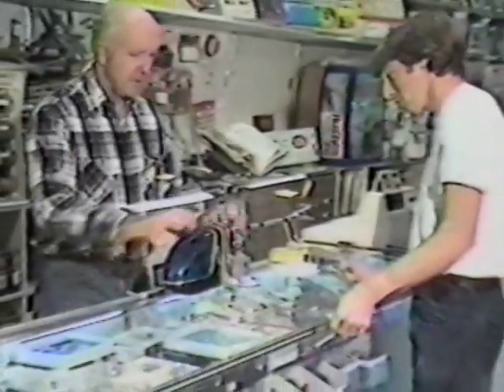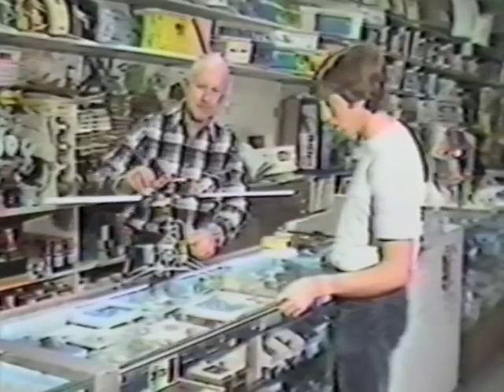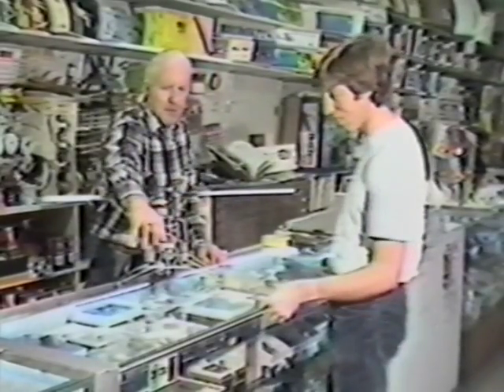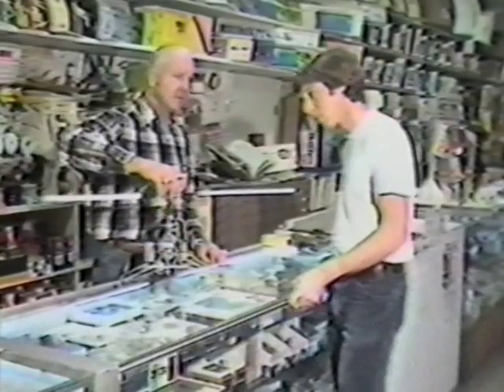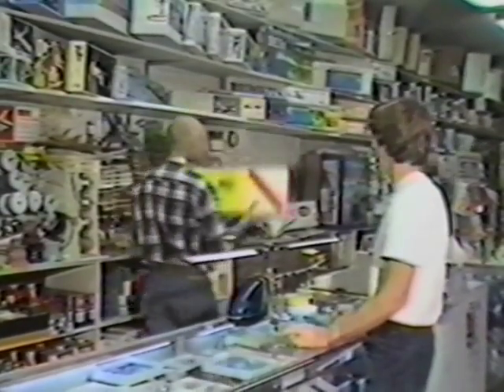From the moment you purchase your Gorham Model Products Cricket, you are backed by a network of over 500 hobby shops nationwide, and dealers located in over 20 foreign countries, including Europe, the Far East, Central and South America, and Canada. If you have no local hobby shop in your area, or distance makes it inconvenient for you to shop there, Gorham Model Products will support your needs directly from the factory.